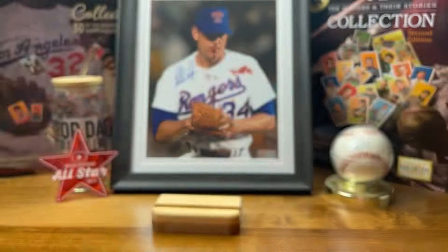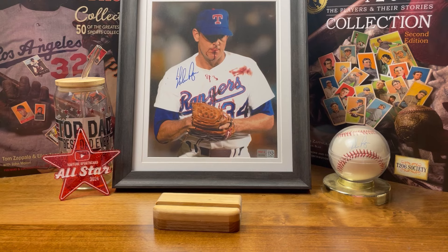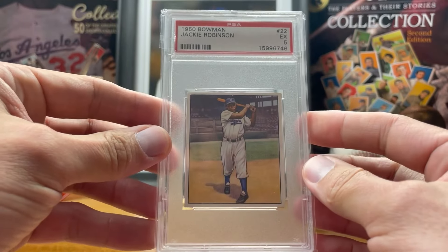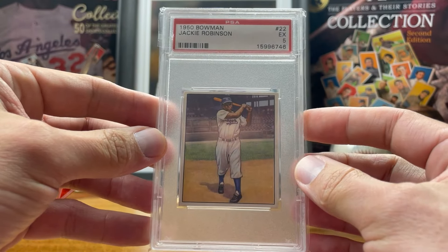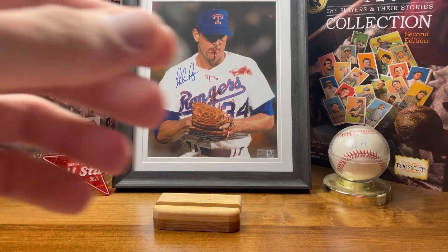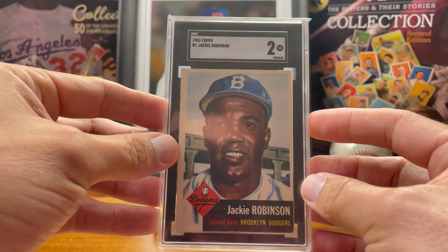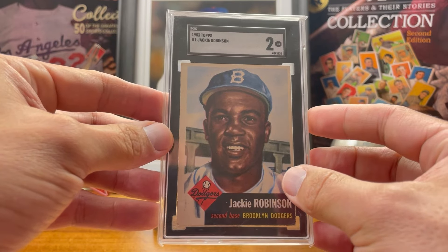So that, along with some of my other DiMaggios, kind of finished up the majority of my DiMaggio run — with one little exception we'll get to momentarily. The July pickup was the 1950 Bowman Jackie Robinson — I love this card, I think that's such an awesome image of him. And the August pickup is the 1953 Topps Jackie Robinson, picked this up from my buddy Don at Field of Dreams Cards.